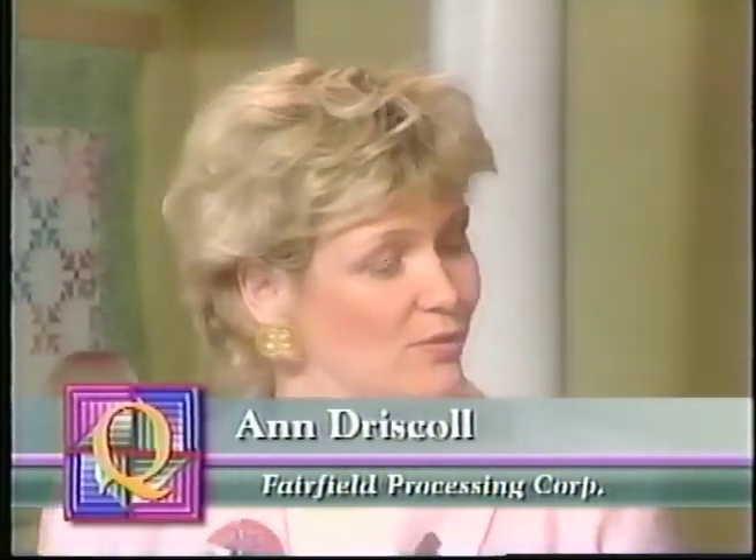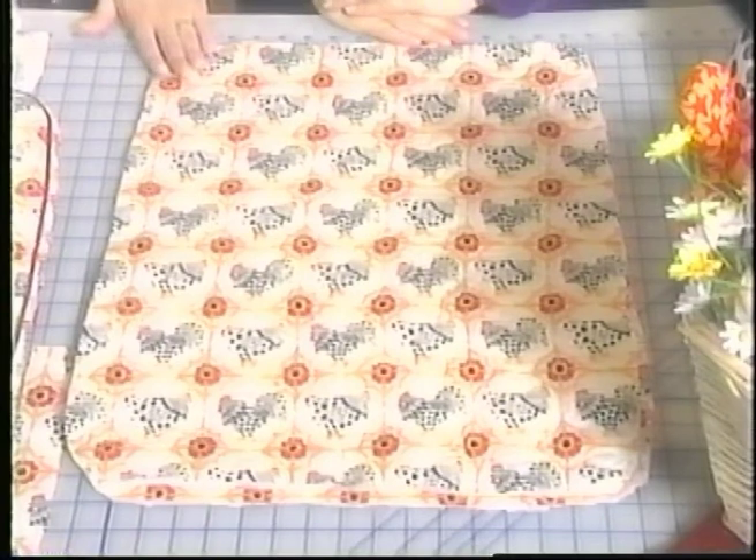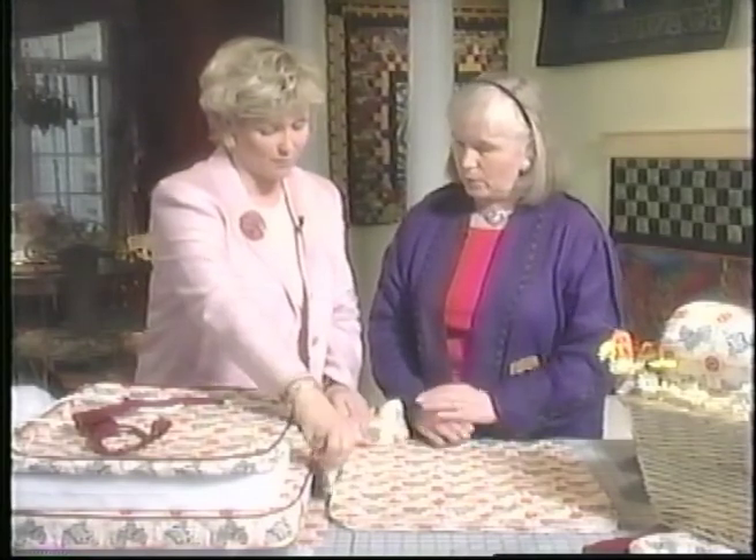My next guest is Ann Driscoll from Fairfield Processing Corporation, the maker of polyfill products. Ann is going to show us how to finish up some of the projects we looked at out on the deck. What I'd like to do first is show you how the chair cushions were made from the fabric that Jane had quilted on the long arm quilting machine. The first thing we do is take a paper template of the actual chair, put that on the quilted fabric, and cut out a top piece and a bottom piece. We also cut out a middle section, which is the gusset piece that goes in between the two.